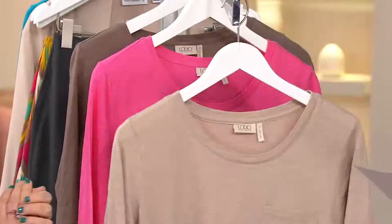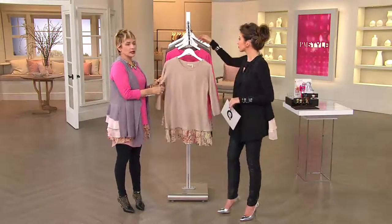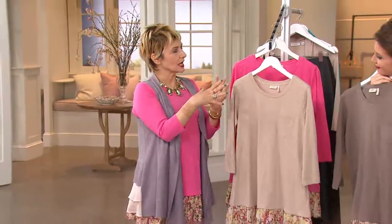Three great colors. Extra extra small through 3X, machine wash, tumble dry, 100% cotton — which is major. It's really perfect. All of these little floral prints are really popular for spring, and we did one of our cotton cashmere sweaters.